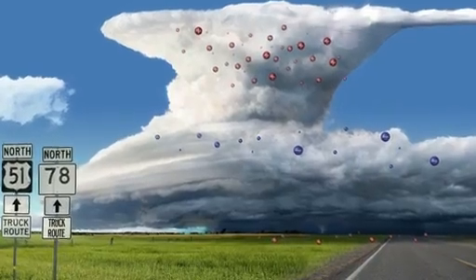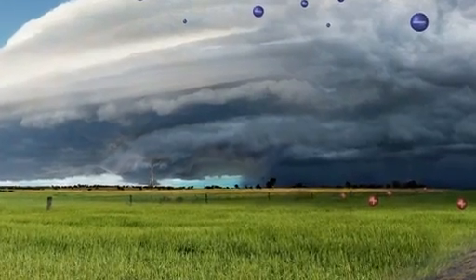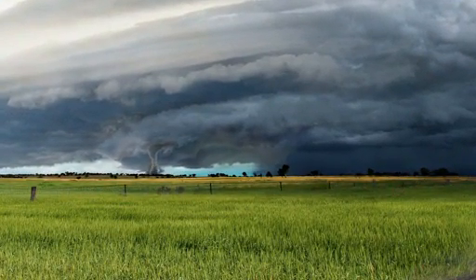On the research front, we're working continually to better understand the actual physics, the science of how severe thunderstorms become tornadic, what conditions make that happen. Another part of the problem, of course, is to be alert and aware and tracking these things and able to monitor them and generate the forecasts and warnings.